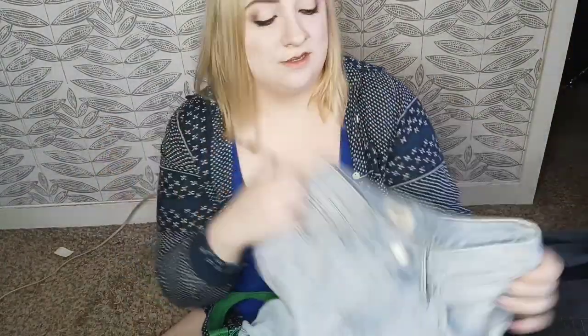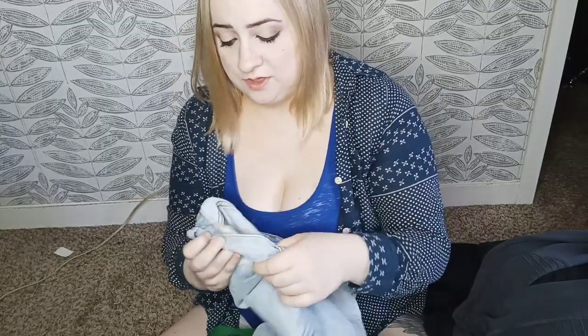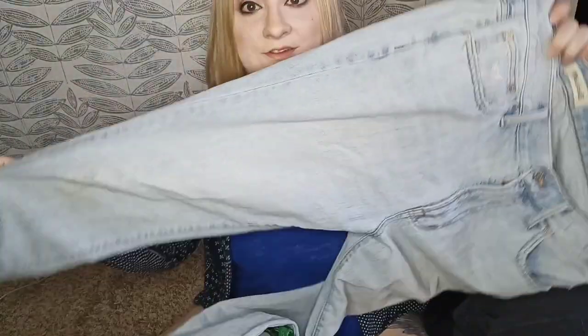Here we have Madewell — I was surprised these were in the bin because these are the Perfect Vintage jean in size 29, which is a great size and this style does fairly well. However the fabric care tag is cut out. But I've got the size — all I have to do is look up the materials, run them through the wash and we should be good to go.